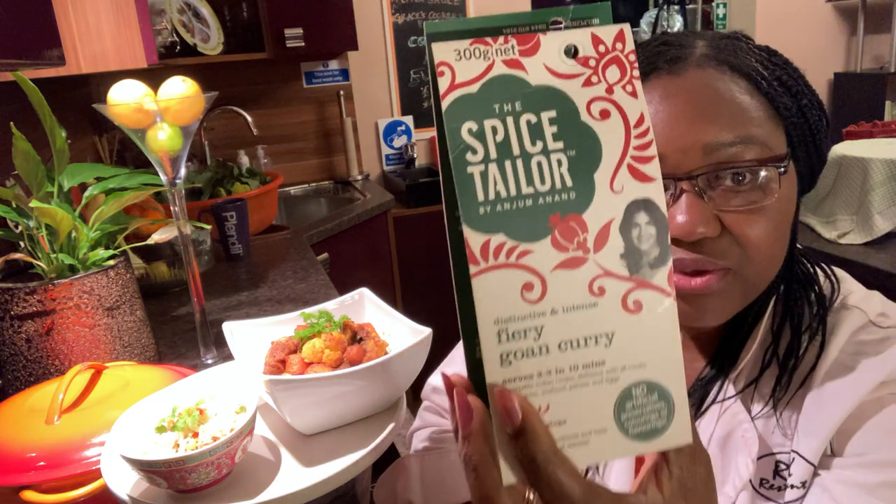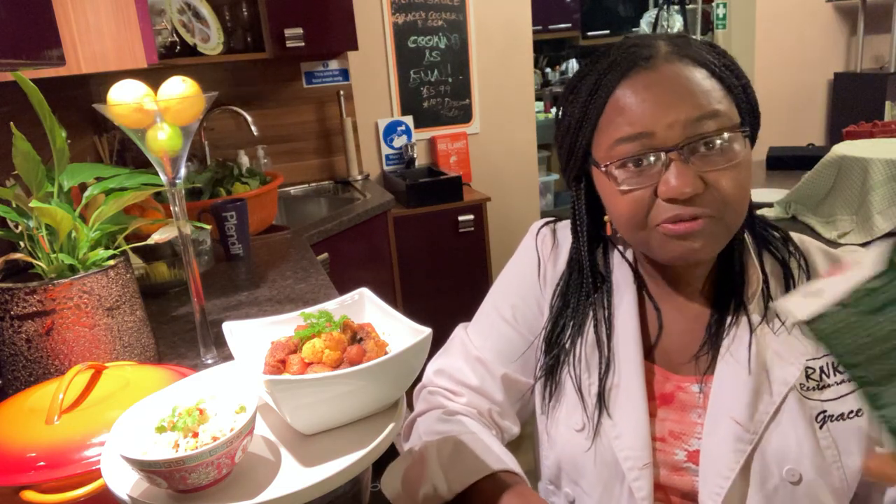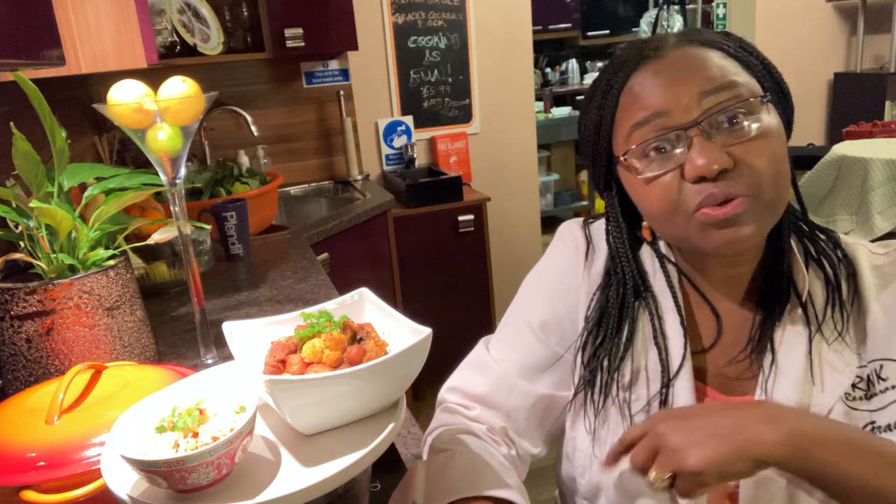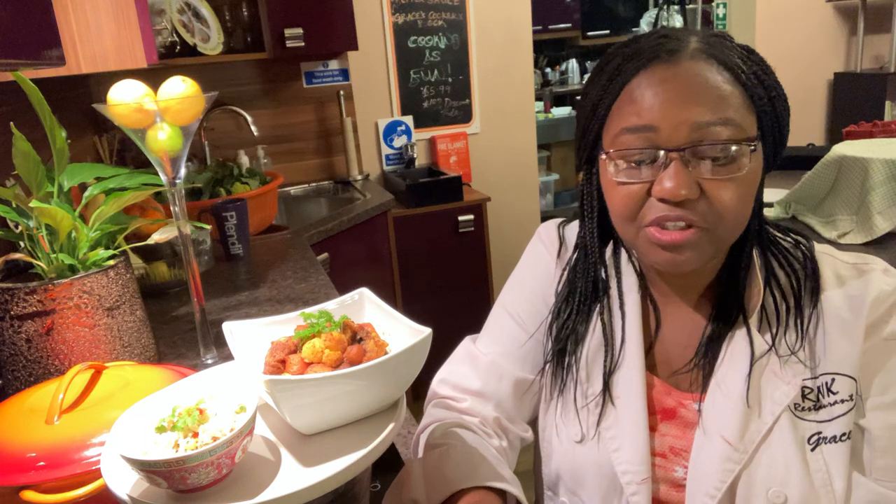Goa is in the southern part of India, and all the spices in tonight's cooking are influenced by the Portuguese who colonized that part of India for many, many years. I don't know this woman personally and I have no stake in The Spice Tailor company, but if something is good, why not shout it out? I love this and I'm giving you the tip to make a quick, nice curry — something you'd normally order from a takeaway — yourself at home.